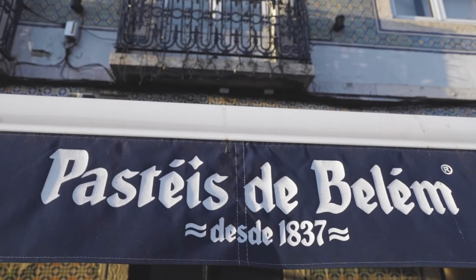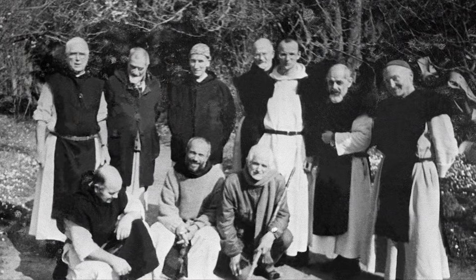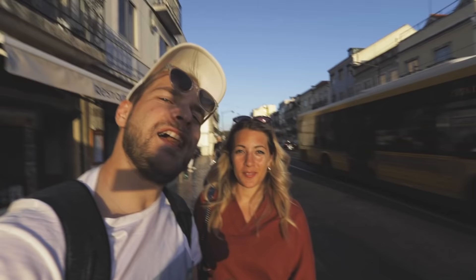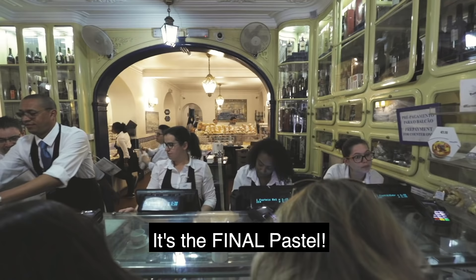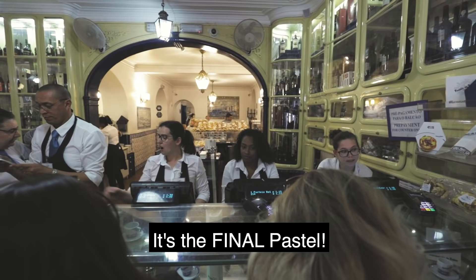We made it to Belém, and Belém is actually the place where they invented the pastel de nata. The fun thing is that it was actually invented by French monks — so pastel de nata is not Portuguese all the way. We're ending where it all started, and I'm excited because if this is not the best pastel de nata, then what is it really? The final pastel.